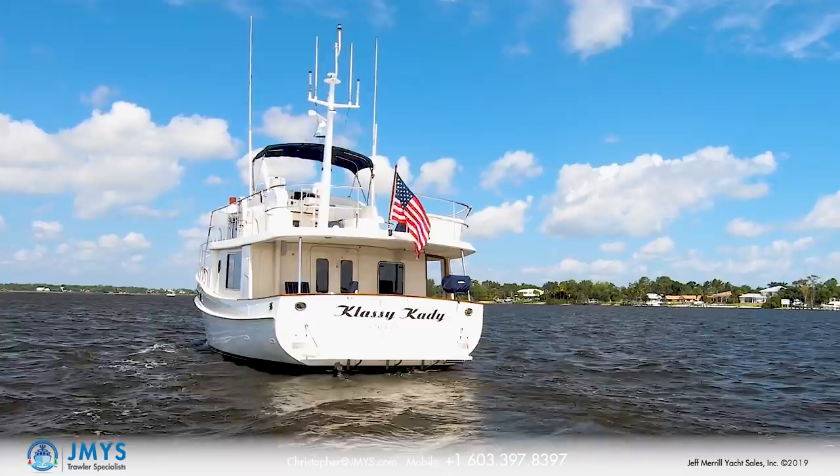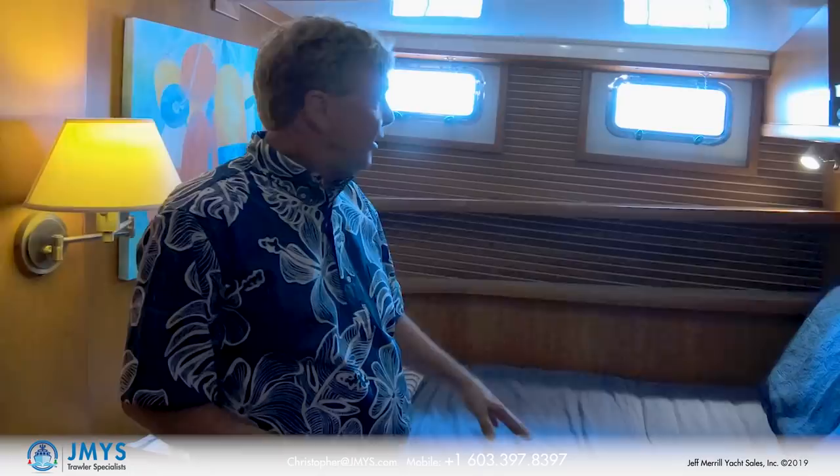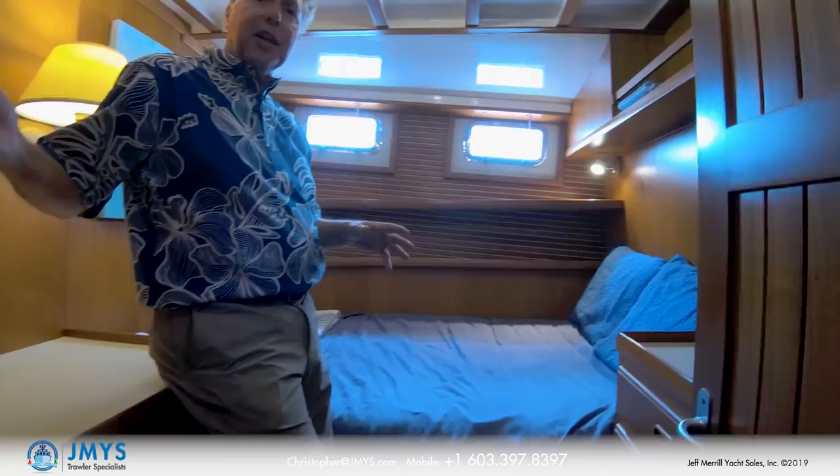Coming down the stairs from the galley salon level, you enter the living accommodations with the staterooms. There are two guest staterooms. I'm in the starboard guest stateroom — it has a double bed, opening port lights, drawers, a mirror, a desk, and behind me a hanging locker. Very comfortable for guests.